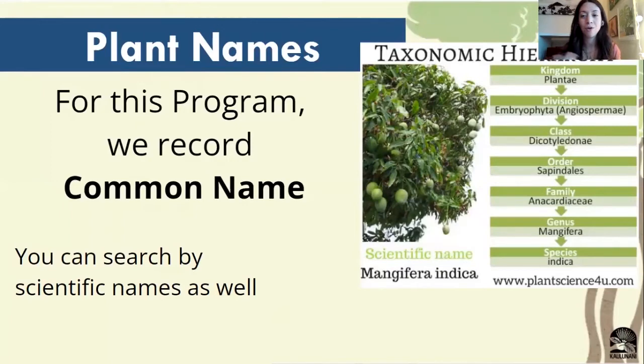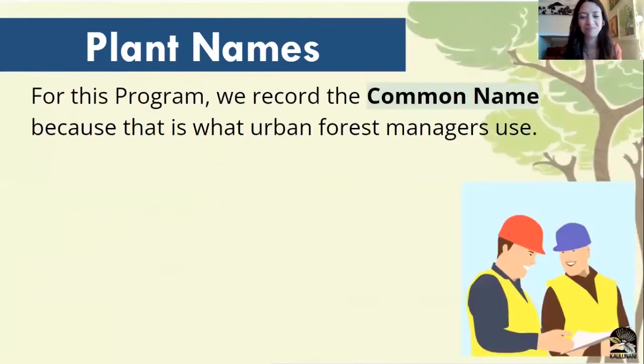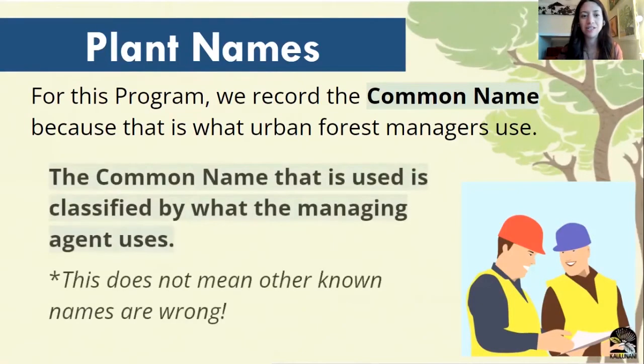For this program, we record tree names by common name. You can also look up tree species by their scientific names, but for ease of use, we mostly use common names. So if you're looking up a particular species, you could use a scientific name or you can search just by 'mango' or 'manga' if you're in Guam. We use common names because this is what our managing partners use. However, there are a variety of different common names that are accepted across many different cultures, and that doesn't mean any of them are wrong.